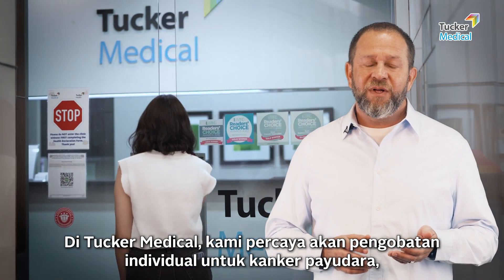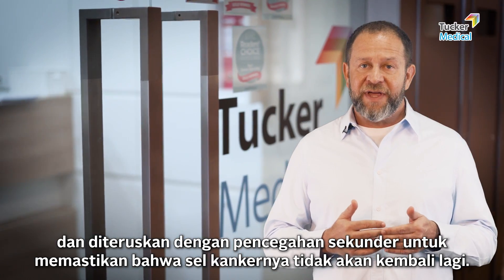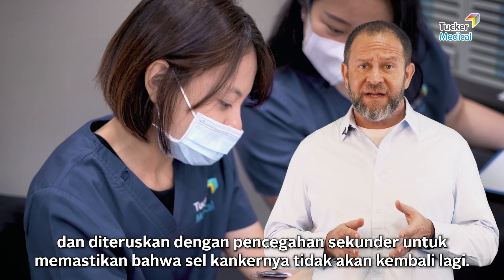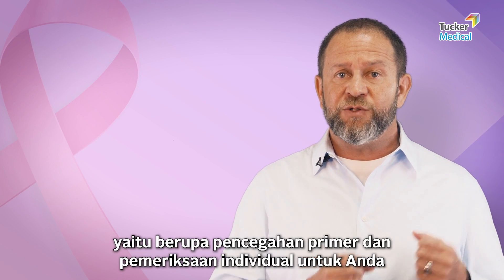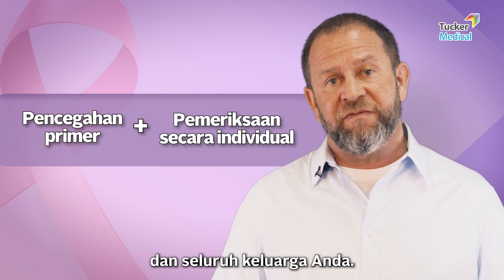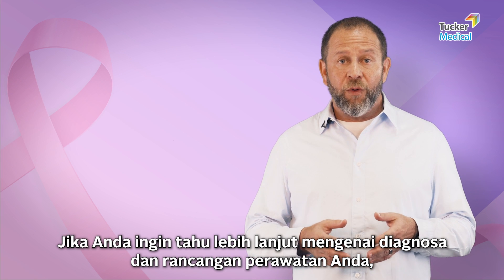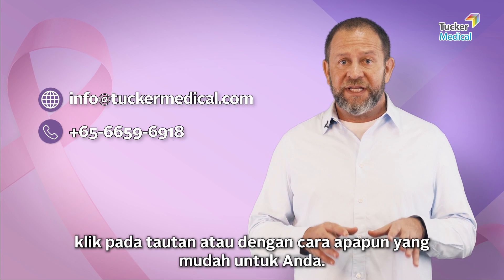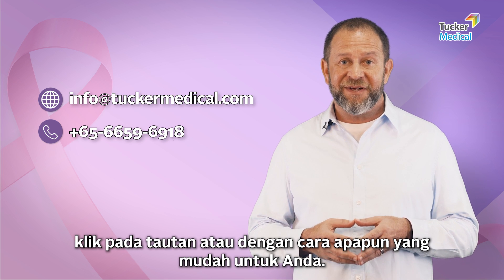At Tucker Medical, we believe in personalized care for breast cancer, and we follow that with secondary prevention to make sure it never comes back. We strongly believe in an integrated program that includes primary prevention and personalized screening — screening for you as well as your whole family. If you need to know more about your diagnosis or treatment plan, feel free to contact us, send us a message, or click on the link in any way that's convenient for you.